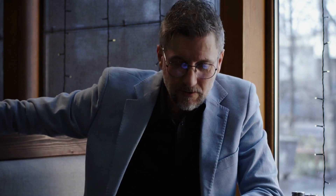Urinary incontinence is a common pelvic floor problem characterized by the involuntary leakage of urine. It can occur when the pelvic floor muscles become weakened or damaged, often due to pregnancy, childbirth, hormonal changes, or aging.